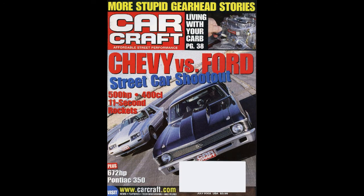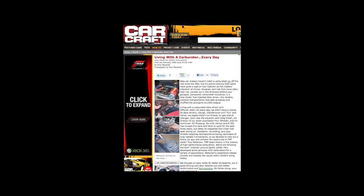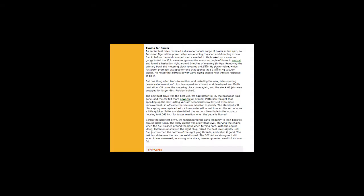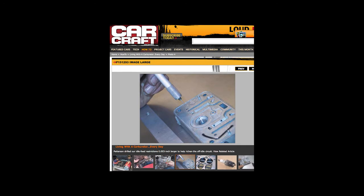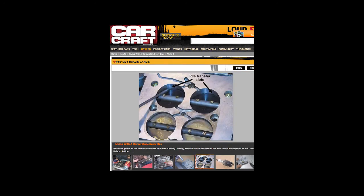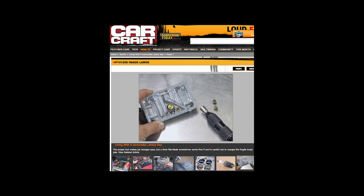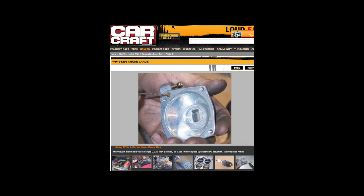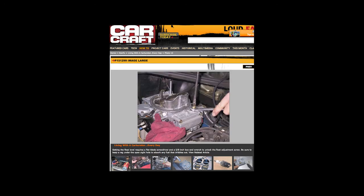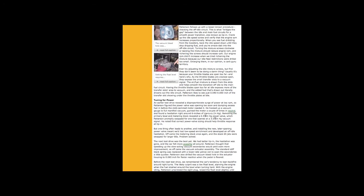Also in 2000, I did an article with CarCraft magazine. The writer and one of Hot Rod magazine's employees came over, brought his Mustang, and we spent the day tuning and taking pictures. Good day. This article was published in 2002 and again republished in 2009.